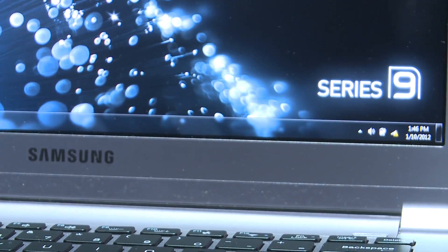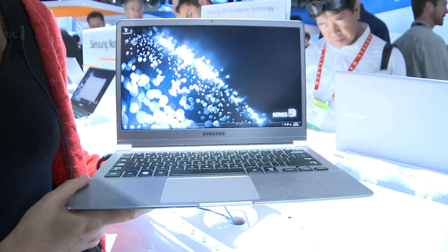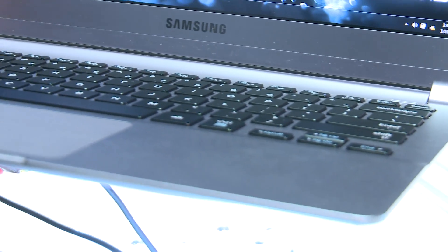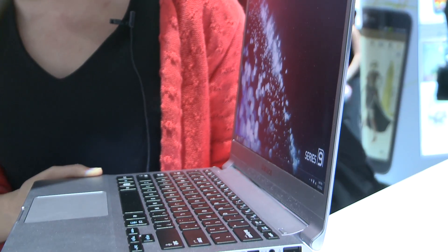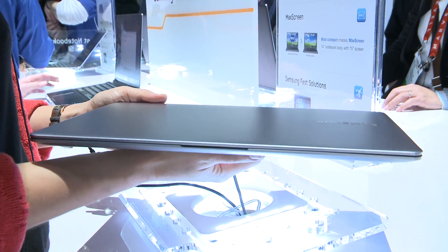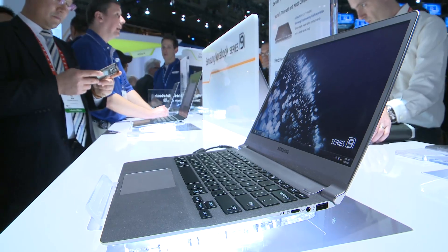Samsung also occupies third spot. Its second generation of Series 9 laptops continues to serve notice that Samsung is the principal challenger to Apple's crown. It has listened to customer feedback for this year's update, switching to an aluminium body and improving access to vital ports. A matte screen means far better performance in bright light, and a new 15-inch version joins the already excellent 13-inch Series 9.